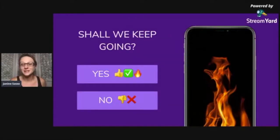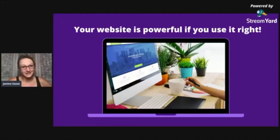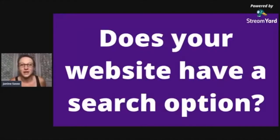So let's dive into what we're going to talk about tonight — your website. Most of us real estate agents have something we claim to be our own domain, our own little corner of the web. And let me ask you a second question: if you have a website, does it have a search option? Do you have a way to search for specific properties online on your website?